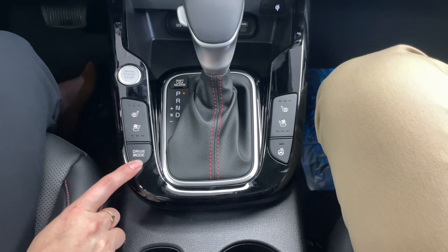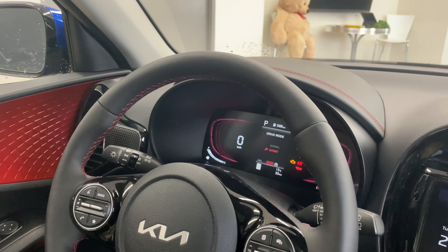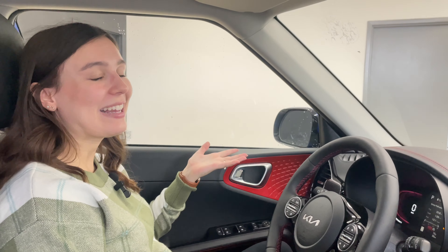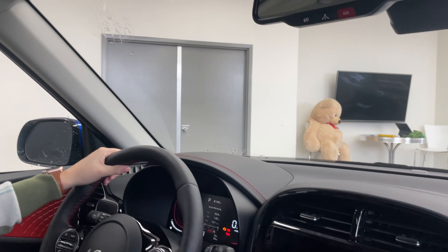Drive modes are down here, and on this vehicle you've got normal and sport mode. The red design of sport mode goes great with the red interior, and given that this is the GT Line Limited — a very sporty vehicle — you might catch me driving it in sport mode for a bit.